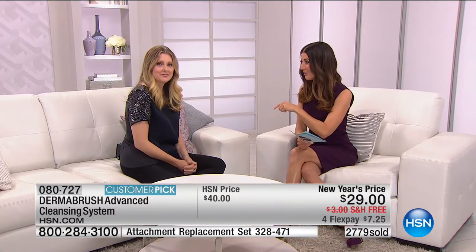Take advantage — get your customer pick DermaBrush home while you can. We're going to check in with Sarah, who's standing by with Angela. Right behind the scenes, Kristen was just touching up my makeup, and I love wearing makeup, but the first thing I'm going to do after the show is take my DermaBrush and take it all off. Now that we've exfoliated, buffed, and polished — do you have any recommendations for moisturizing?